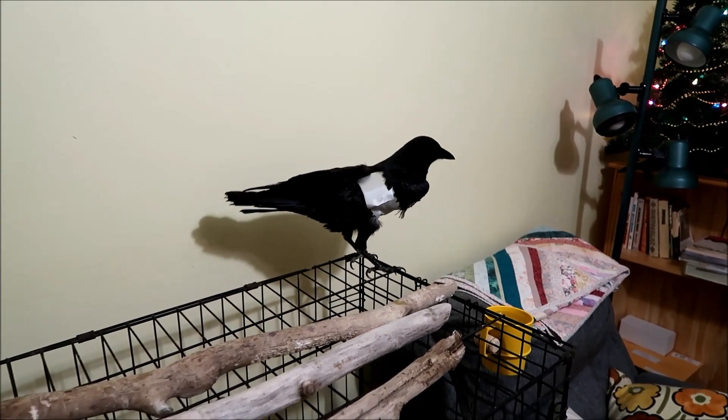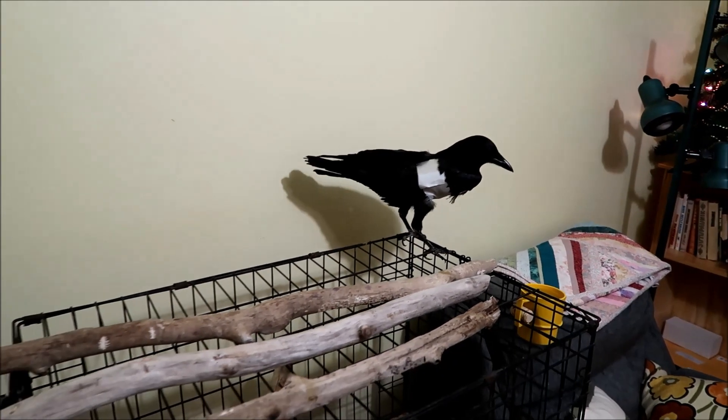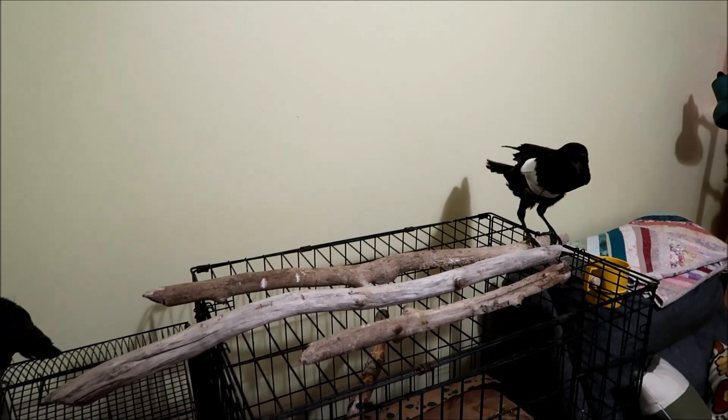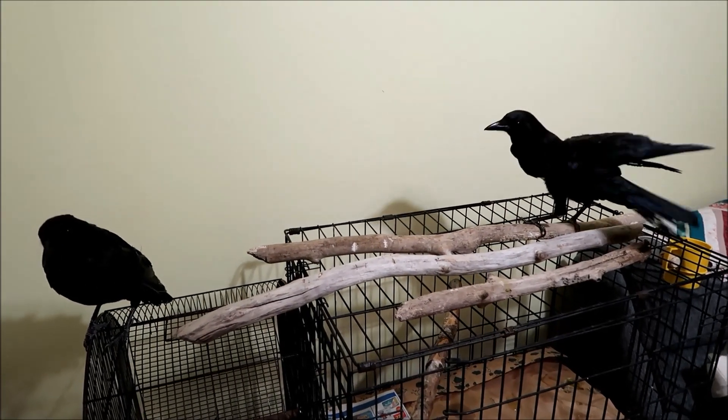They put a new bandage on Cherry to hold the wing in place. Good looking crows, getting ready for Christmas.